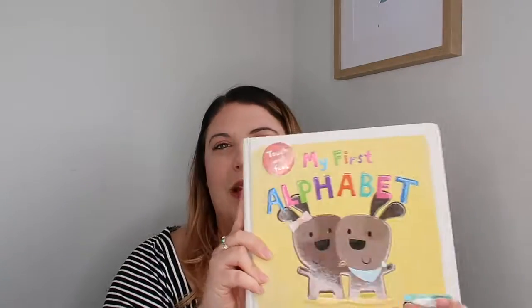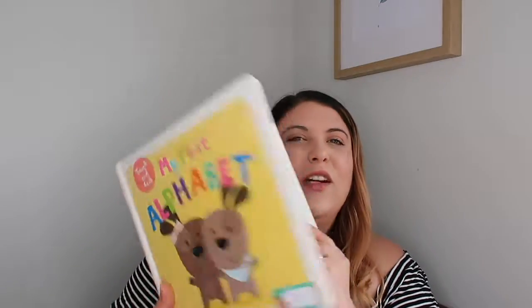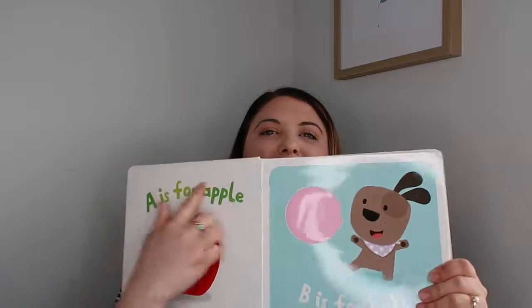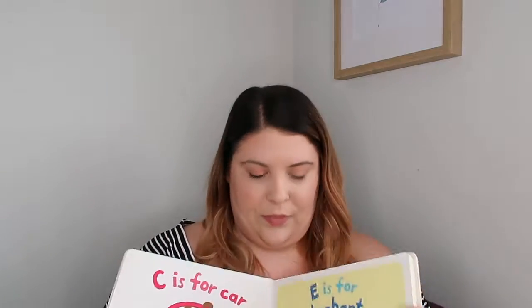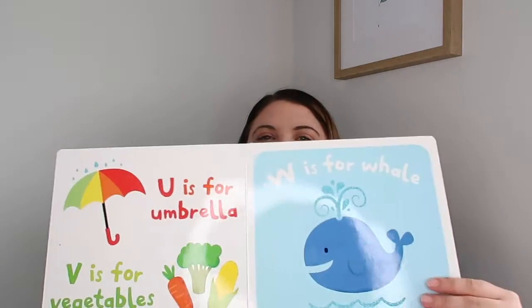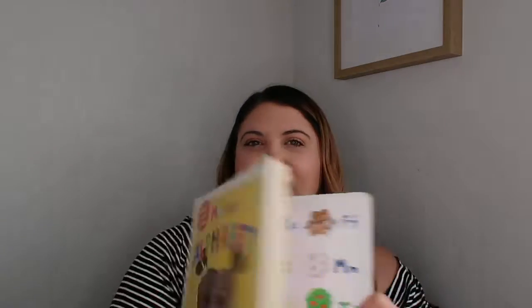This one is called My First Alphabet and Noah's had it since he was a baby — it even has a sticker with his name from daycare. Noah is still learning the alphabet; he can say it all and is starting to recognise letters. Even though we've had it since he was a baby, it has lasted his whole four years. It's got really simple content — A is for Apple, B is for Ball — a couple of touch-and-feel pages, super cute illustrations, really bright and easy to read, and the whole alphabet at the back.